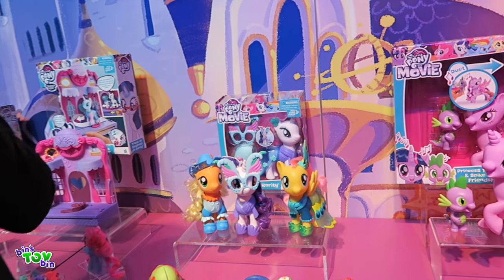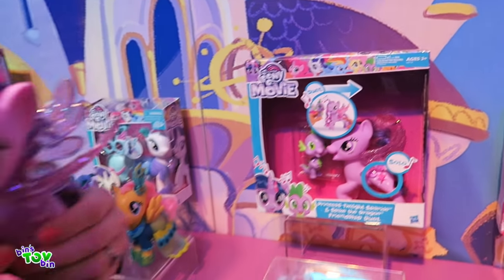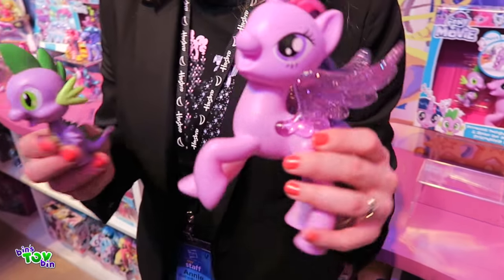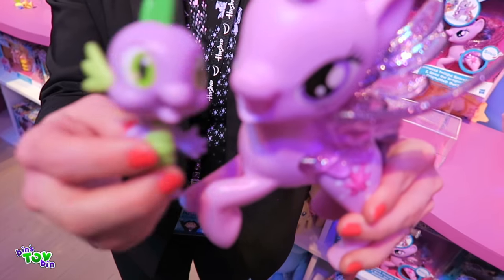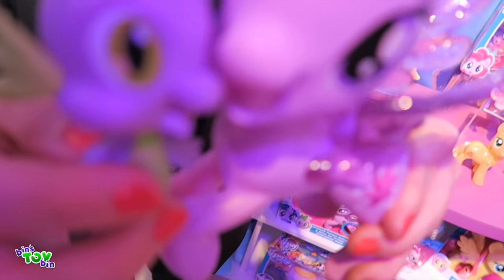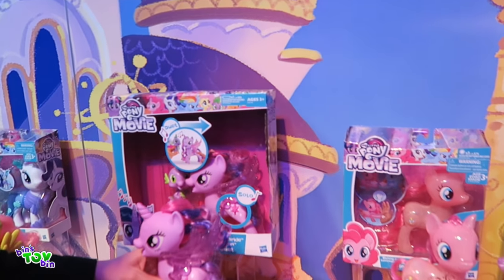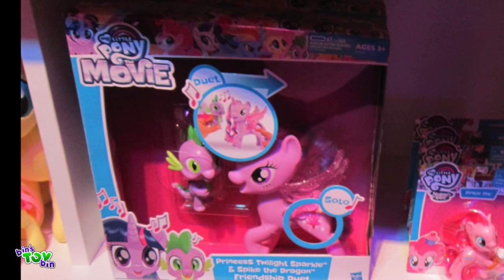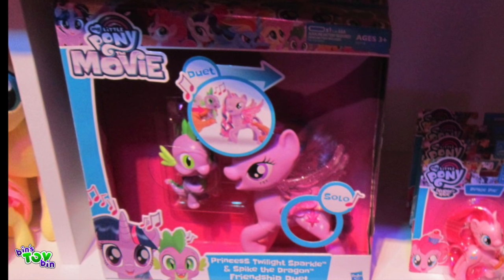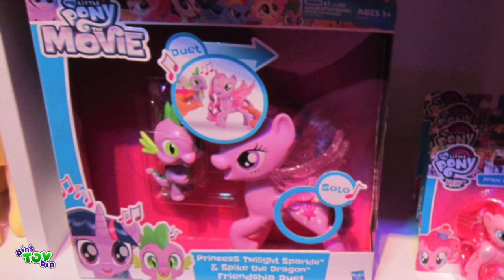The movie has seven original songs. These guys — Princess Twilight Sparkle and Spike the Dragon — are celebrating one of those songs together. If you press them together, they harmonize. So she can sing solo or they can harmonize together, which is really exciting. Here's a closer look at the packaging for the singing Twilight and Spike. A lot of the new merchandise is based around the movie. I really like the duet feature — these are awesome.